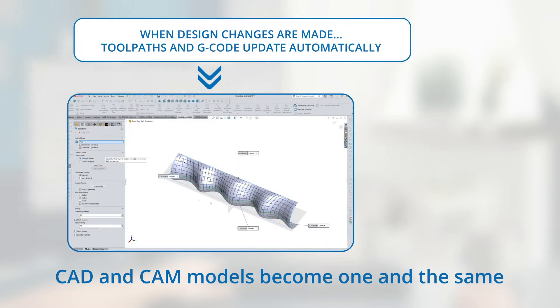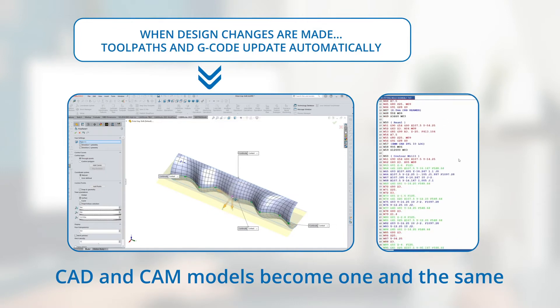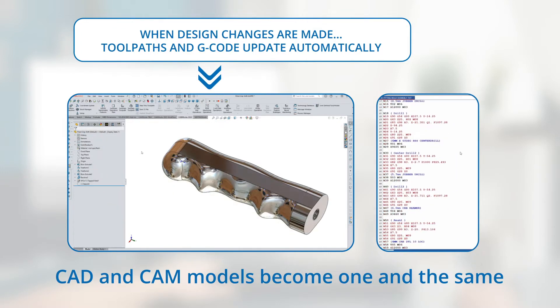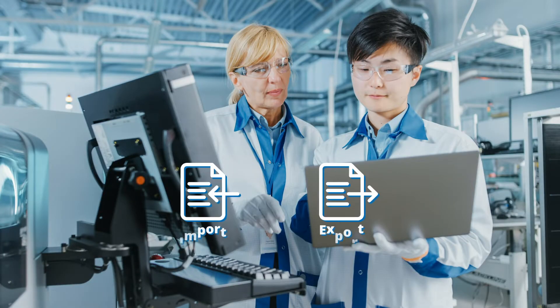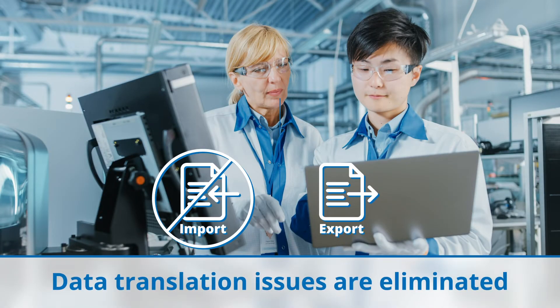When changes are made to your part design, the CAM data, toolpaths, and G-code will update automatically. Data translation issues between your CAD and CAM systems are eliminated.